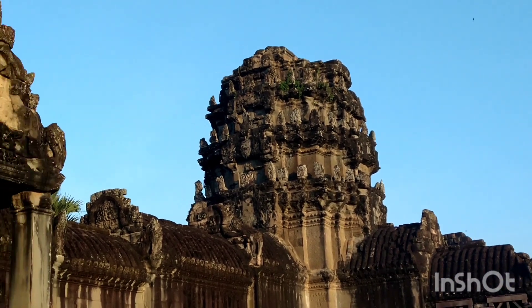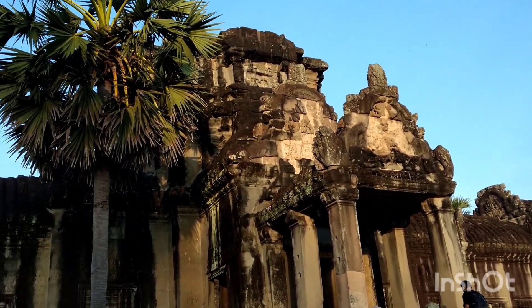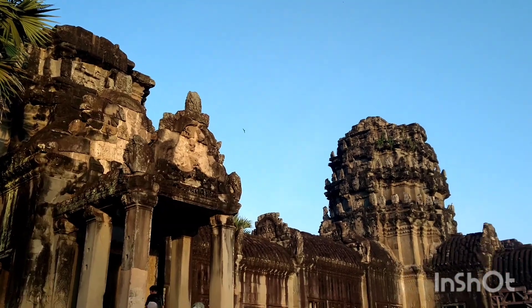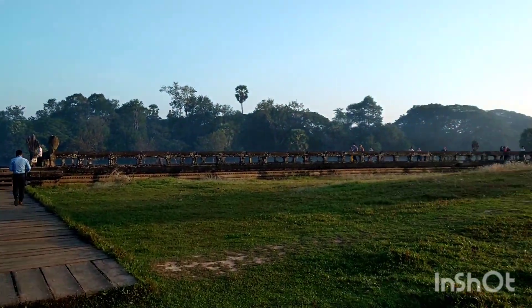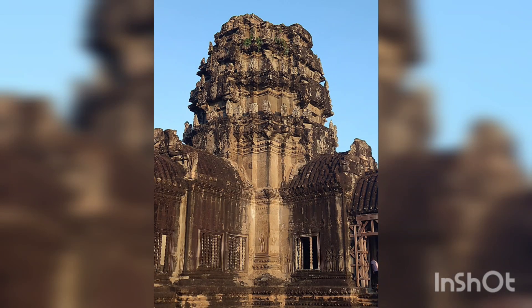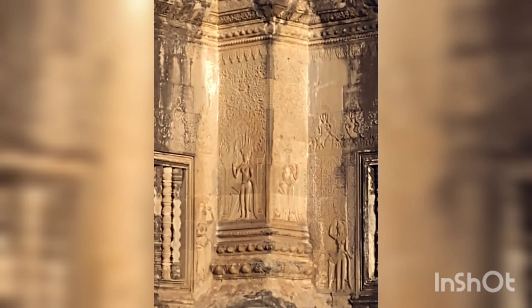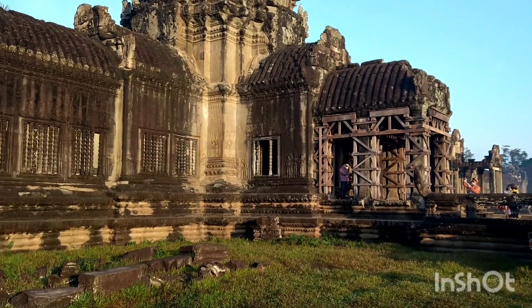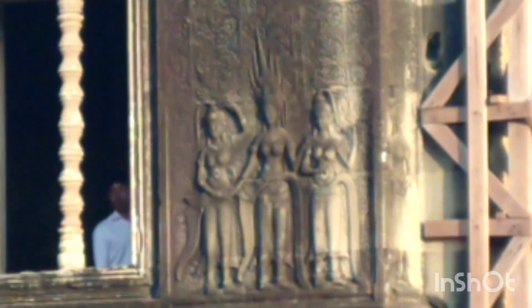Here is the main gate and the main pathway to enter. Immediately we are greeted by figures just as they are in Mahabalipuram — in this case women, the Apsaras, life-size forms surrounding the gate.